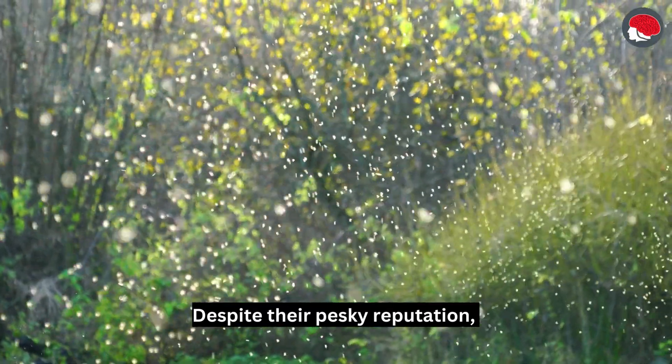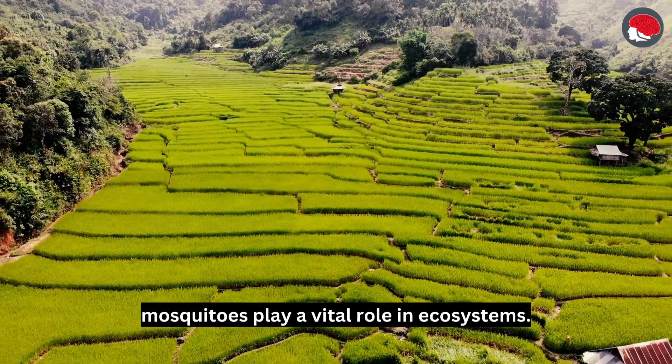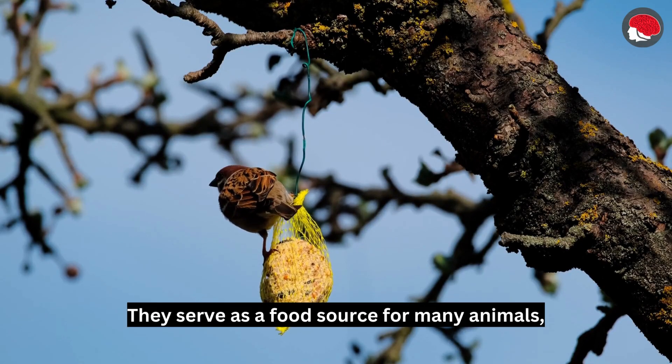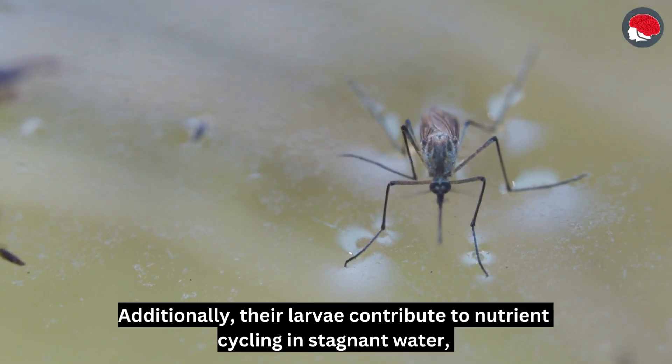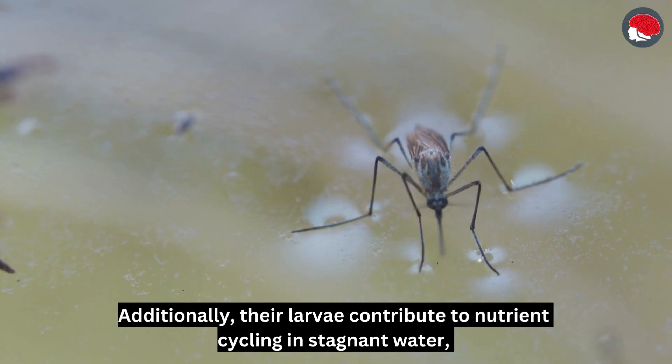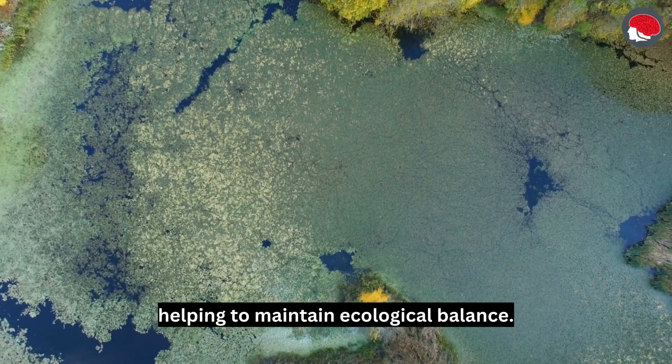Despite their pesky reputation, mosquitoes play a vital role in ecosystems. They serve as a food source for many animals, such as birds and bats. Additionally, their larvae contribute to nutrient cycling in stagnant water, helping to maintain ecological balance.